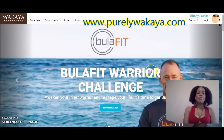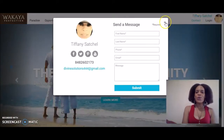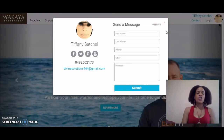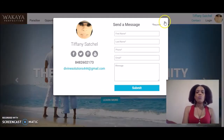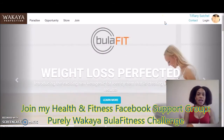The first thing you want to do is go to www.purelywakaya.com. This is my website, my personalized website. It has my picture, my phone number, and it even has a feature where you can send me a message directly. When you purchase your ambassador kit, you'll also get one of these — a personalized site.